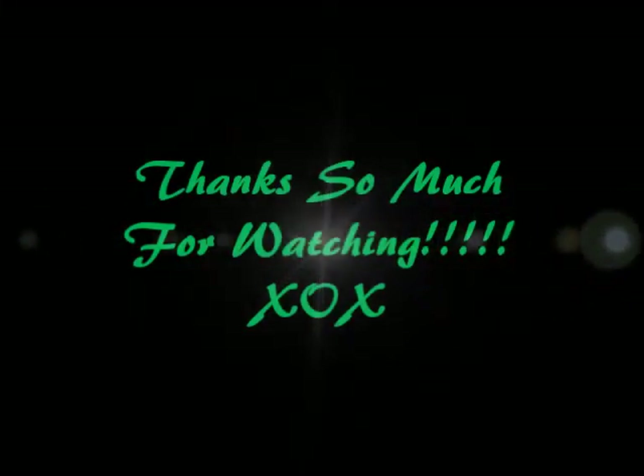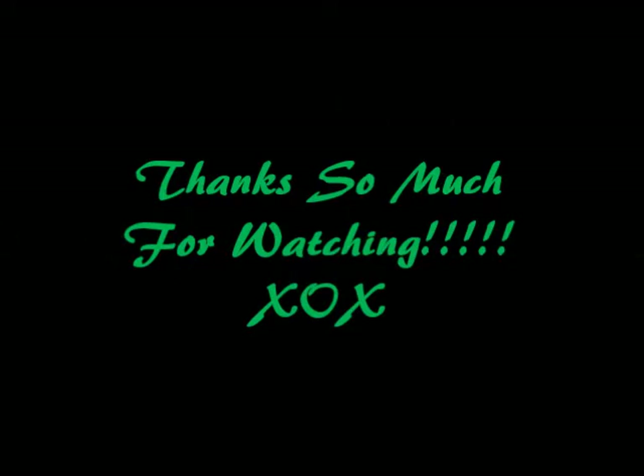Thanks so much beauties for watching. I hope you liked this video — if you did, give it a thumbs up, I really appreciate it. If you're not subscribed, go ahead and hit the subscribe button — would so love to have you. And as always beauties, please remember to be yourself, love yourself, and let the real beauty shine through. Until next time, take care and I'll see you later. Bye bye!